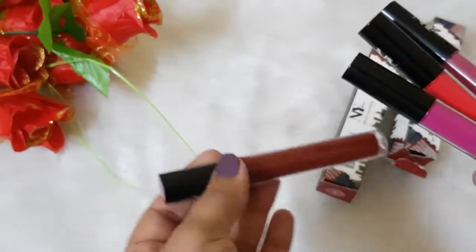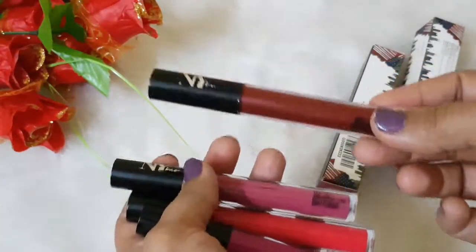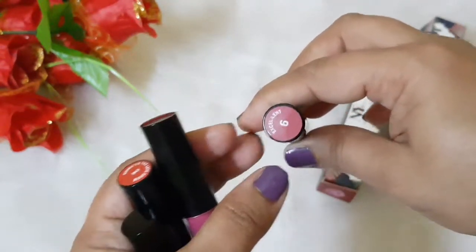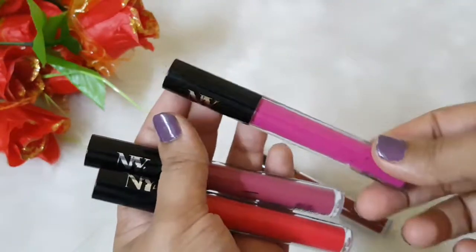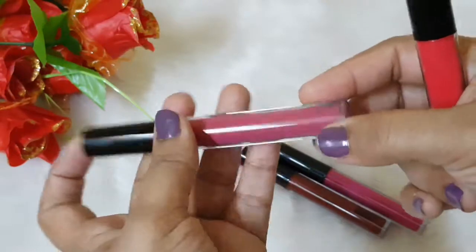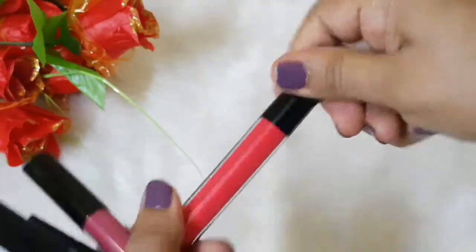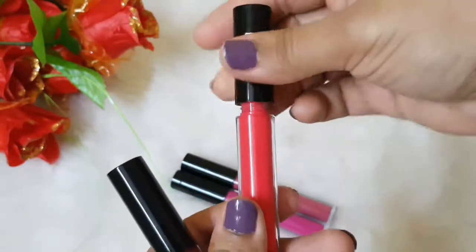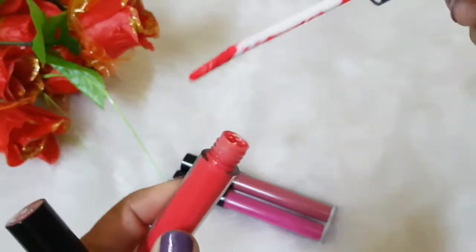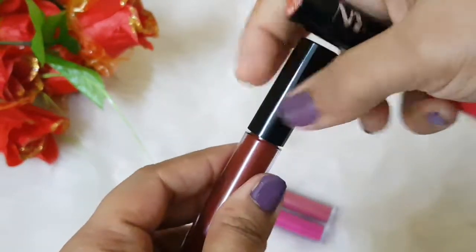The metallic one is priced at around 215. The shade names are: the metallic one is called 'Excellent,' the pink one is 'Sitcom Special,' one is 'Going to a Late Show,' and the nude pinky one is 'Samantha's Fantasy.' They have a wand which is quite good and can be applied easily. The wand of the metallic one is flat on both sides.